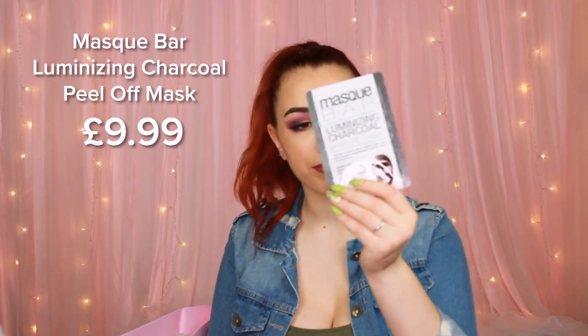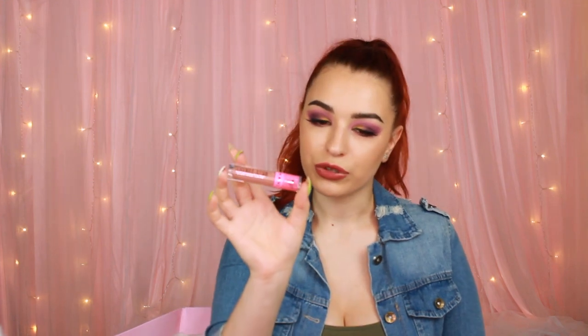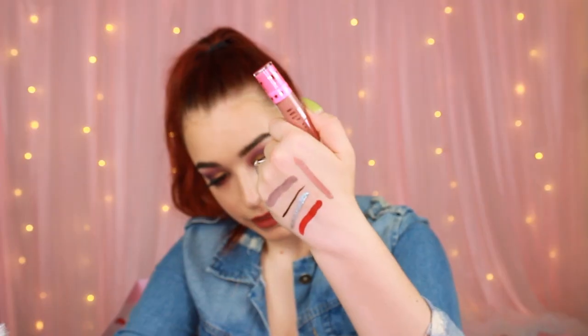A mask bath luminizing charcoal peel-off mask — it exfoliates your skin. And another Jeffree Star lipstick: Celebrity Skin! I've always wanted to try this shade because everybody's been raving about it — it's the most beautiful nude ever. This is so cute.